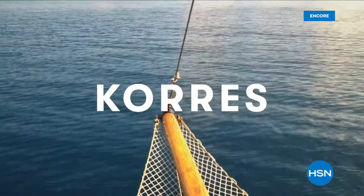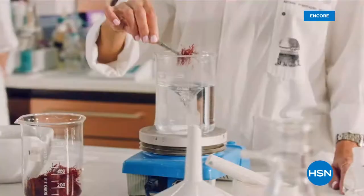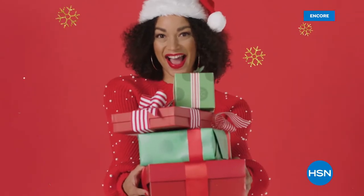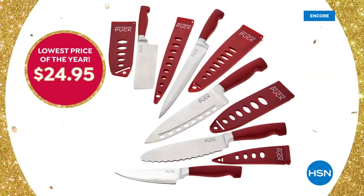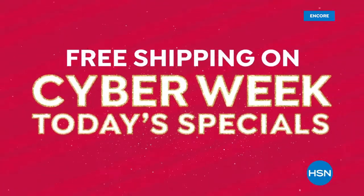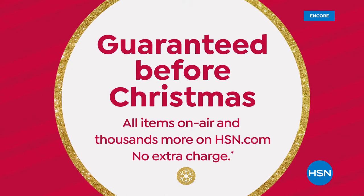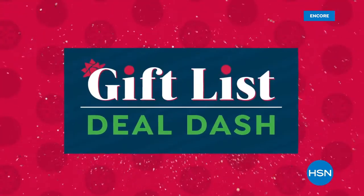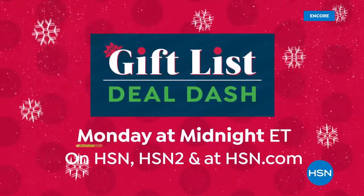Kores was born in the oldest homeopathic pharmacy in Athens, Greece, bringing you the natural beauty of Greece to unlock the best of nature and science. HSN's biggest shopping week of the year is here — Cyber Week online and on air with special offers including lowest prices on a Wolfgang Puck cutlery set, Fitbit Versa 2 smartwatch, and a Benefit mascara set. Plus free shipping on all today's specials and electronics. Shop HSN.com — thousands of gifts guaranteed to arrive before Christmas. Cyber Week at HSN now through Sunday.